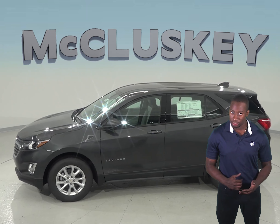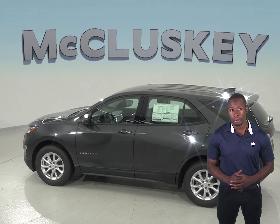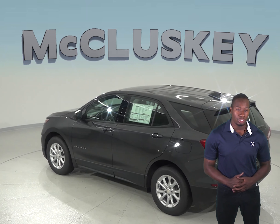the 2019 Chevrolet Equinox 2.0 Turbo 4-cylinder is faster than the Kia Sorento. The Chevrolet Equinox can reach 0-60 mph in 6.6 seconds, while the Kia Sorento reaches 0-60 mph in 7.2 seconds.